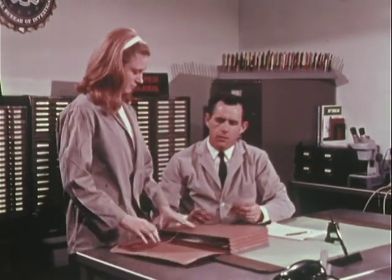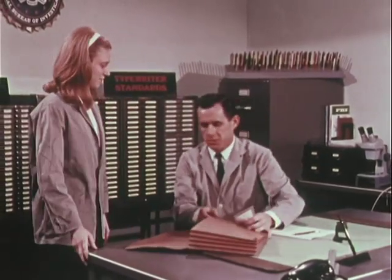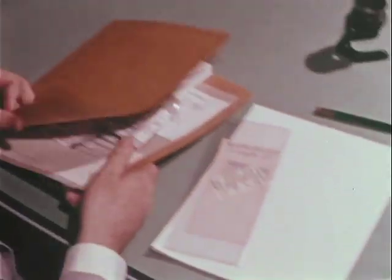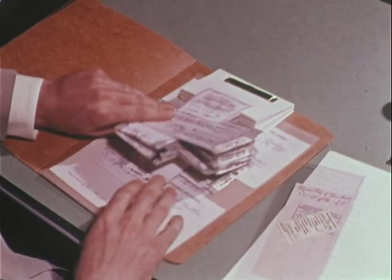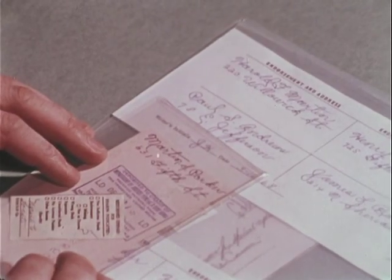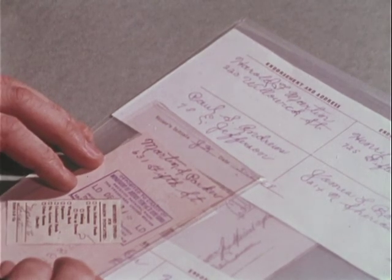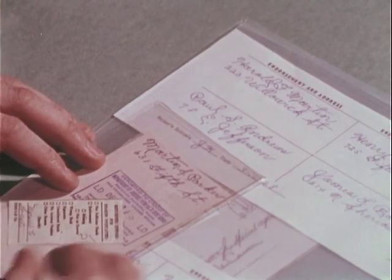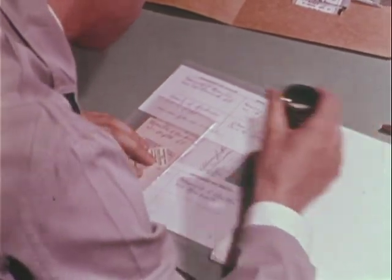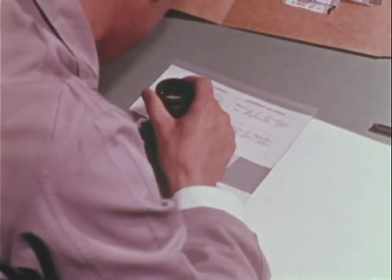The case file on the check passer may contain a variety of handwriting samples. They may include signatures on fingerprint cards, driver's license, or other handwritten samples previously collected as evidence. There may also be samples written voluntarily by the subject during a past investigation, using the same wording as the questioned material. These are best for comparison.